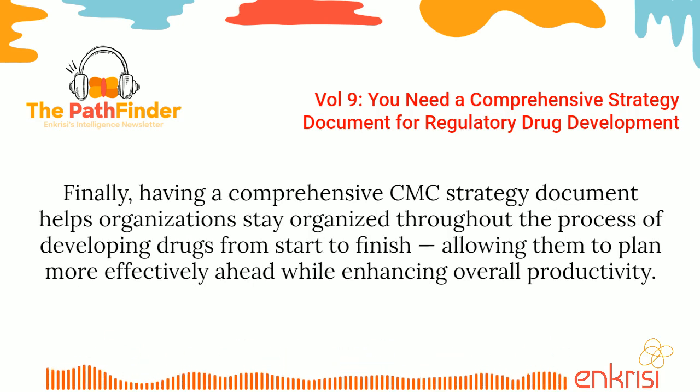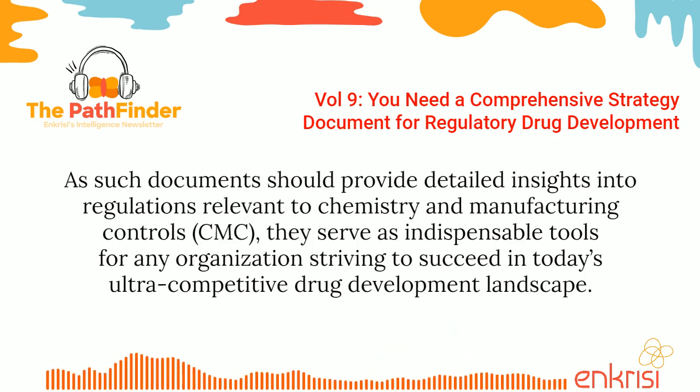Finally, having a comprehensive CMC strategy document helps organizations stay organized throughout the process of developing drugs from start to finish, allowing them to plan more effectively ahead while enhancing overall productivity. As such documents should provide detailed insights into regulations relevant to chemistry and manufacturing controls, they serve as indispensable tools for any organization striving to succeed in today's ultra-competitive drug development landscape.